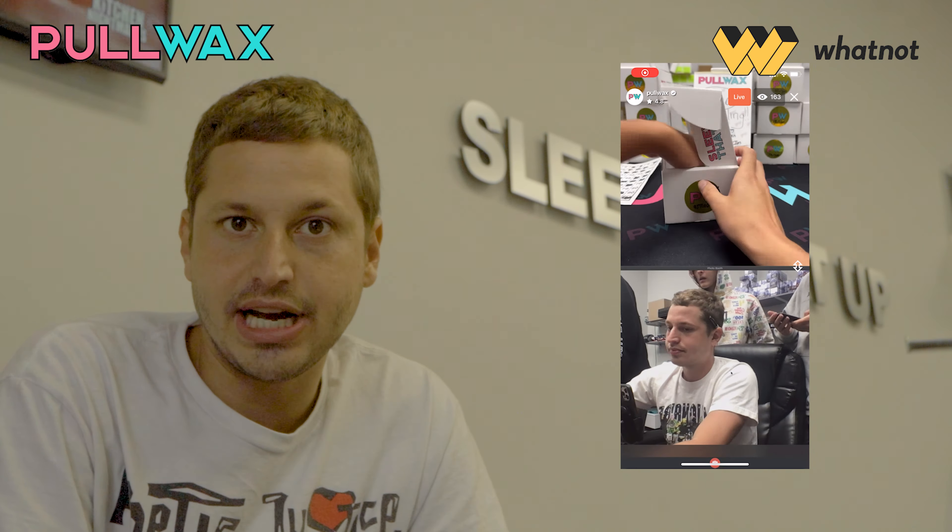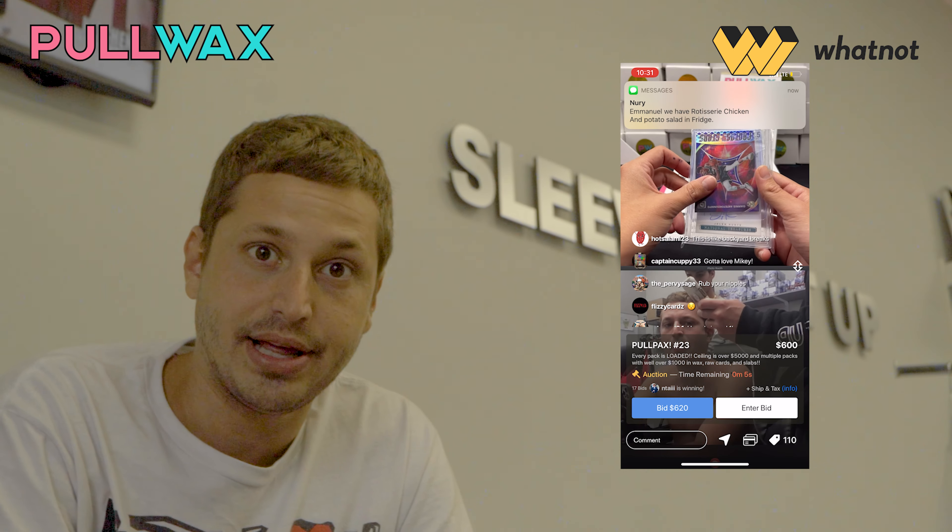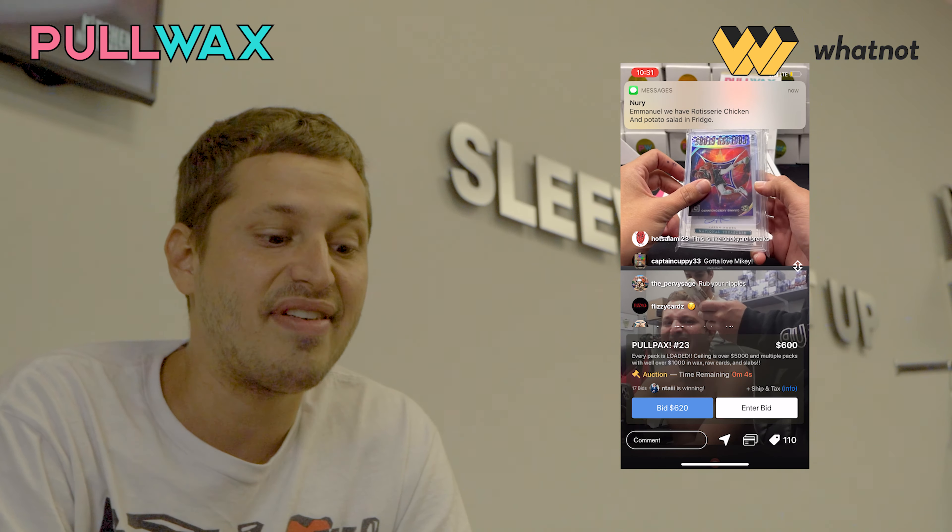Recently, WhatNot — I don't know if you've heard of this app — but it's been taking over sports cards in its entirety as far as breaking goes. It's an amazing application that has really good features that enables the sellers to print quick shipping labels and have everything as far as payments get processed through the application.